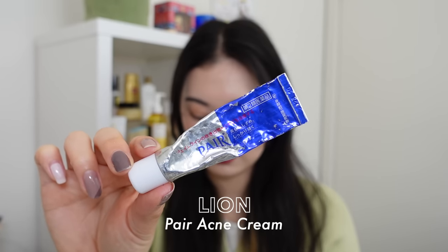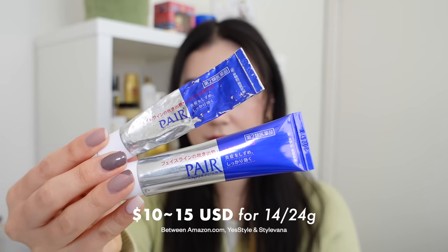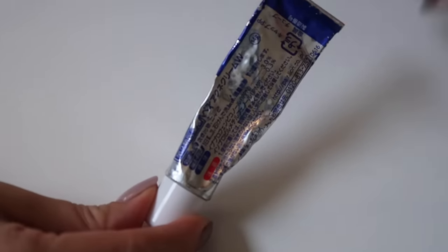The last product is a spot treatment — the Lion Pair Acne Cream, which sells for $10 to $15 US and comes in two sizes: 14g and 24g. I'm almost done with mine and bought the bigger size as backup — look how big it is! On Amazon US it was $30 but for two of the bigger size, essentially $15 each, so still under $20. It has been my holy grail spot treatment for so long. It's marketed to target adult or hormonal acne.